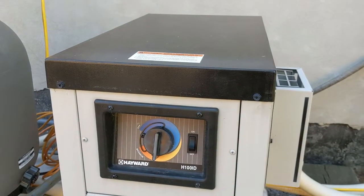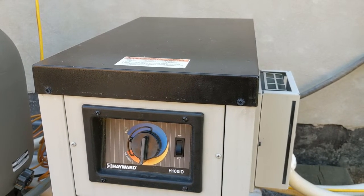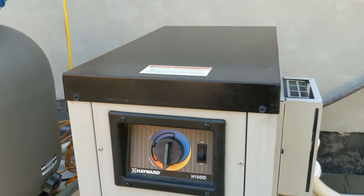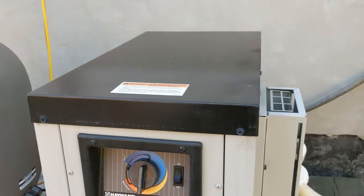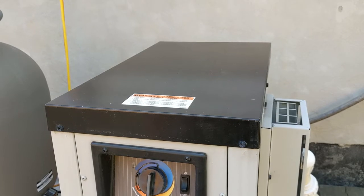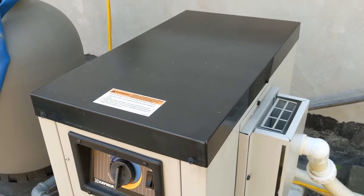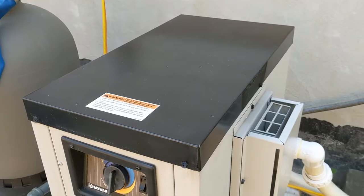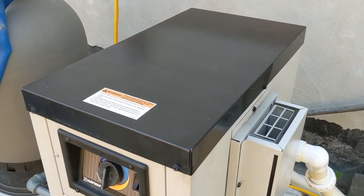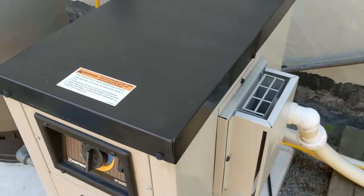The fan is on. Gas is on. Heat is coming out. It's starting very faintly right now. Of course, now it's not being loud.